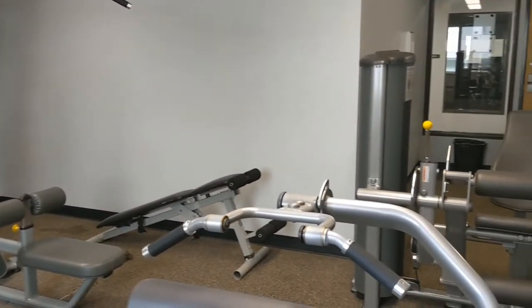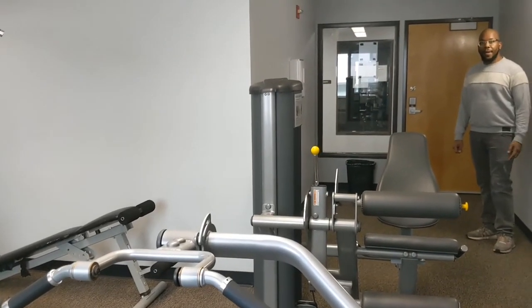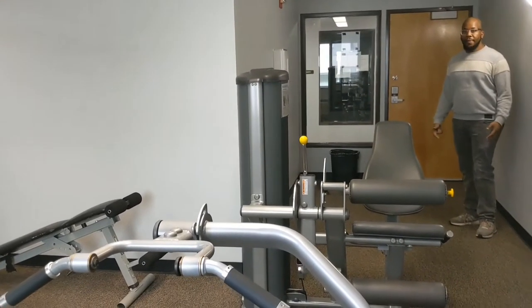These rooms are key-card access only, so they are secure and available for residents.